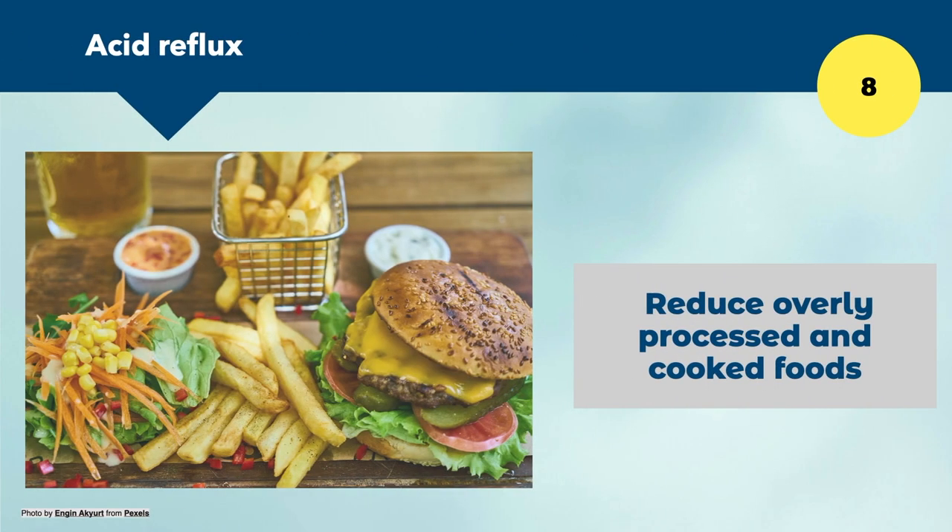Number eight is to reduce our reliance on overly processed and cooked foods, because this is causing a lot of our problems — not just acid reflux, but heart disease, cancer, anxiety, and depression. A lot of our health resides in our gut; serotonin is produced in our gut. Processed foods may be tasty but they're not the most nutritious or healing. As Hippocrates, the father of western medicine, said: let food be your medicine and medicine your food.